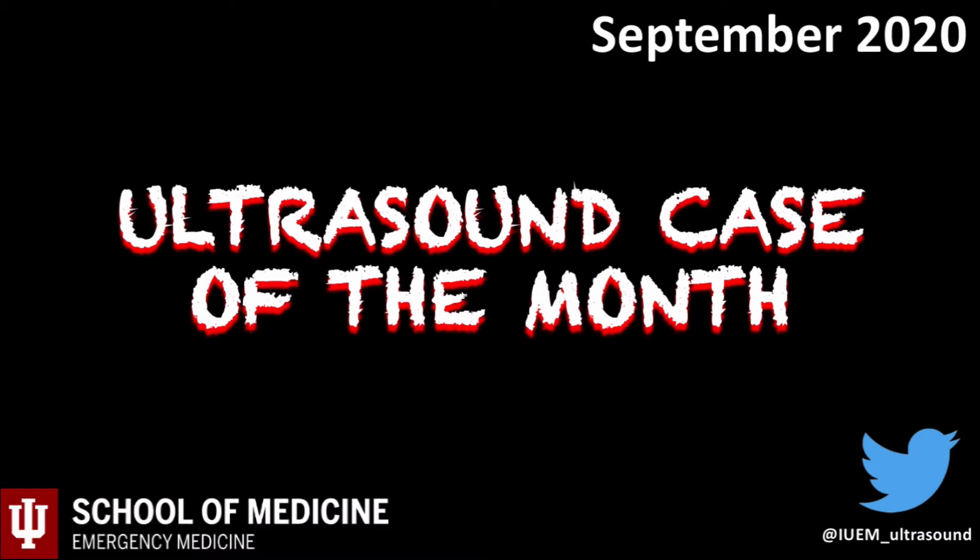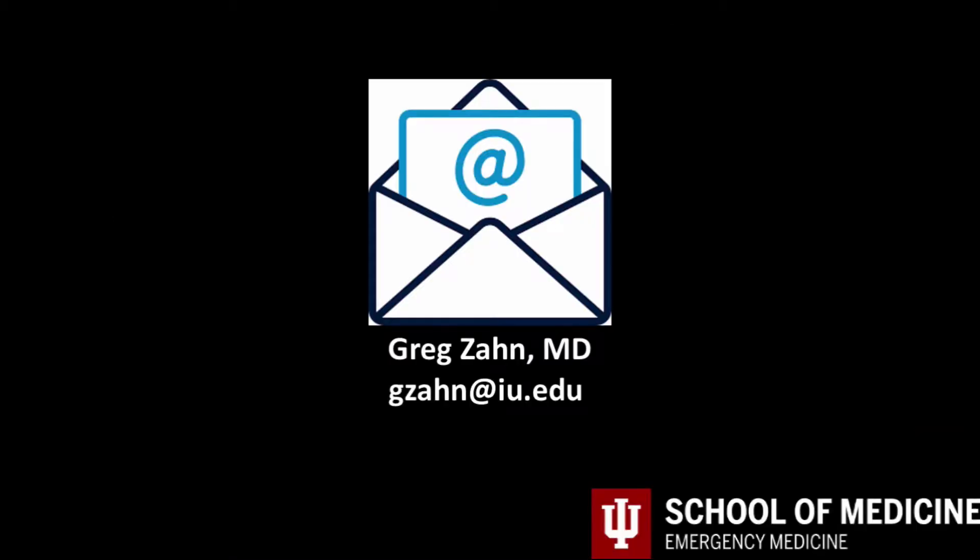Welcome to the September ultrasound case of the month. For anyone new to the series, each case highlights clinical examples where ultrasound helped take better care of patients. As always, email me with any questions or concerns at gzon.iu.edu.